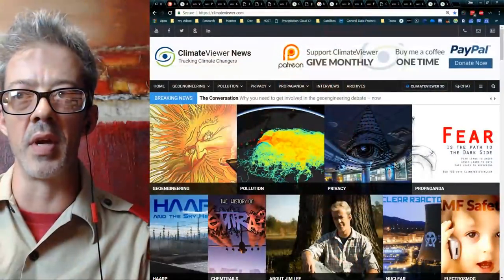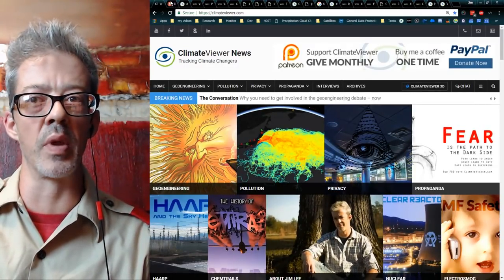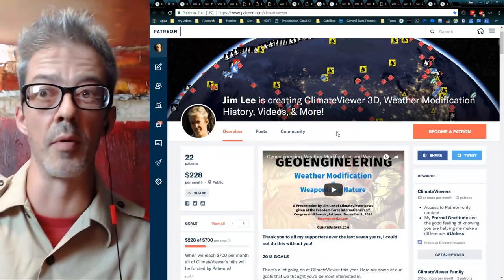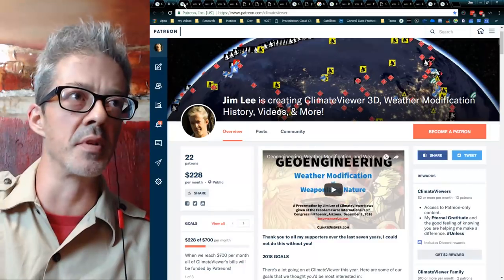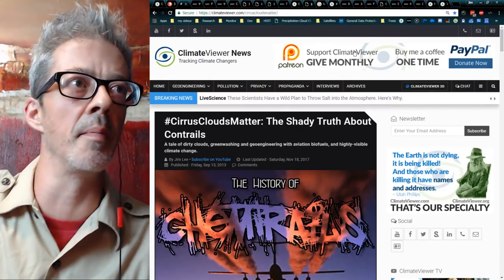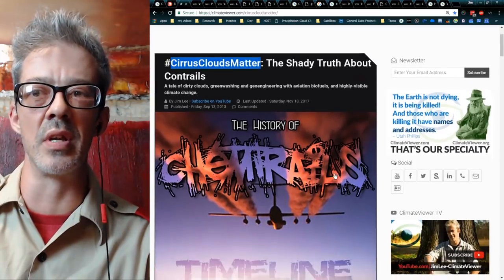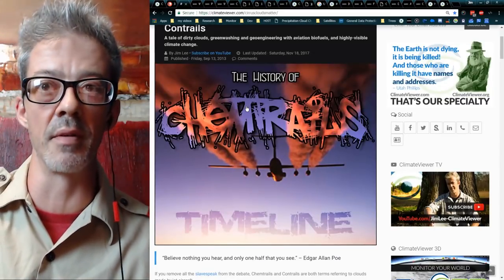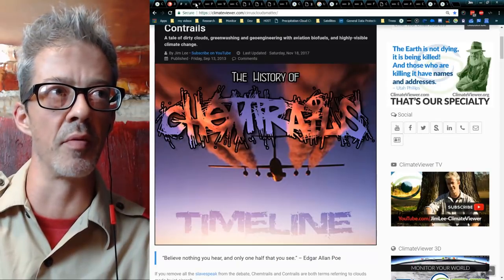I'm over here at ClimateViewer.com. All of my major pages are right here on the top front page. All of my research is free of charge, advertisement free, and I'm only supported by my Patreons. Thank you to all my patrons who have signed up and for the occasional PayPal donation. Today we're going to talk about Cirrus Clouds Matter, the shady truth about contrails, and how to geoengineer a planet with jet fuel. This is the true history of chemtrails.